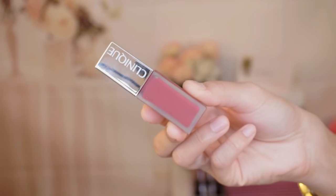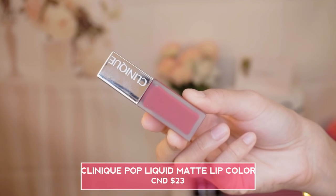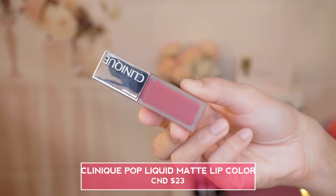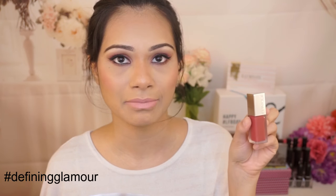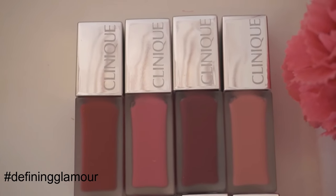I am subscribed to the Look Fantastic subscription box, which is a monthly box. I received one of the magazines in there, and that's how I found out they would be releasing these matte liquid lipsticks. I was super excited to try them because they're super affordable. These retail for $23 at the moment, and for $23 you're getting about 6ml of product inside.